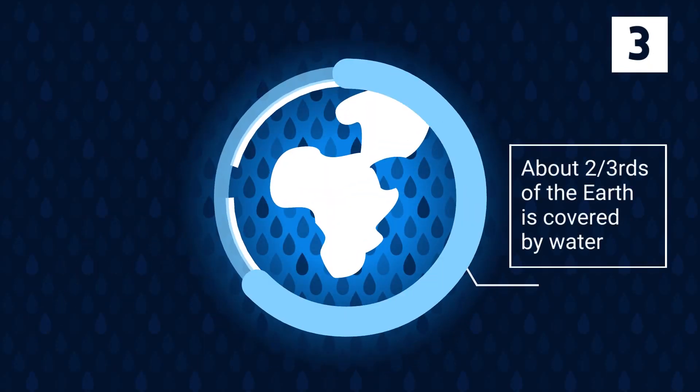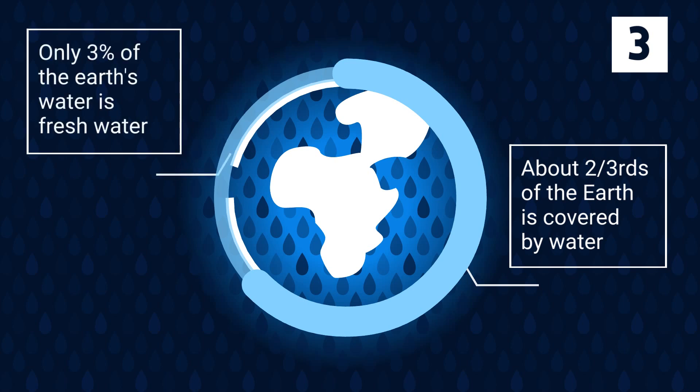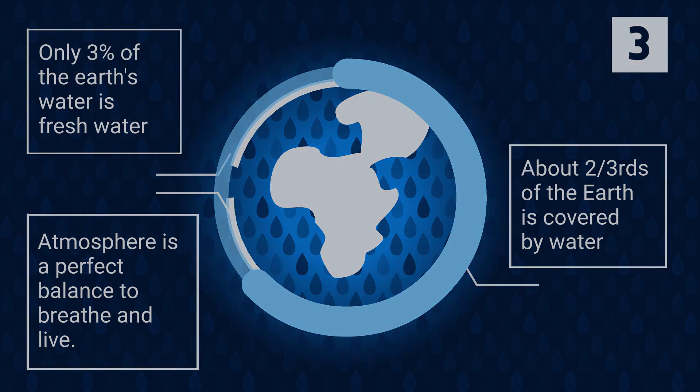Earth is about two-thirds water, and only 3% of the Earth's water is fresh water. Earth's atmosphere is 78% nitrogen, 21% oxygen, and 1% other ingredients, which is the perfect balance to breathe and live.